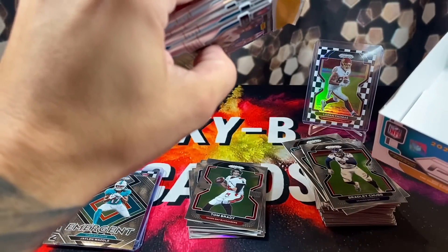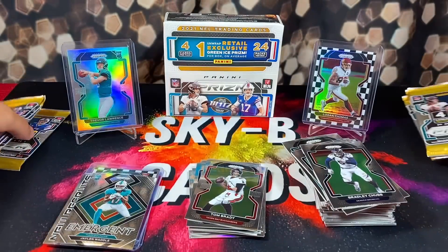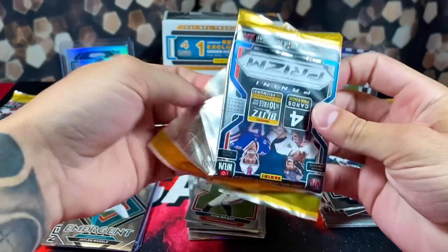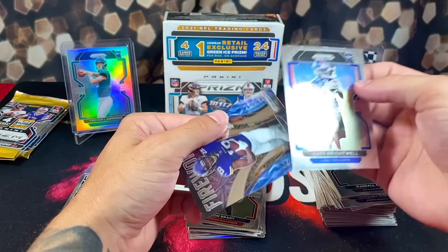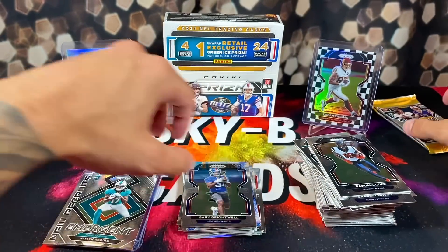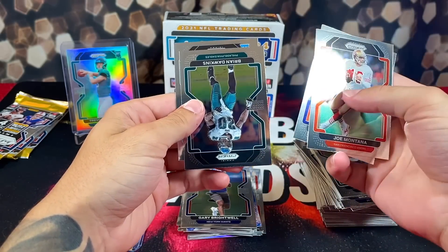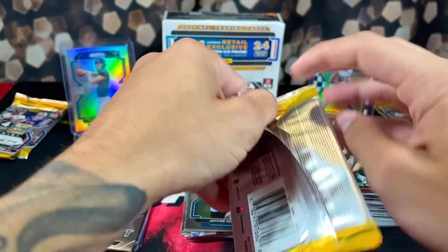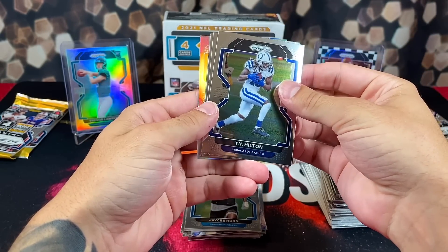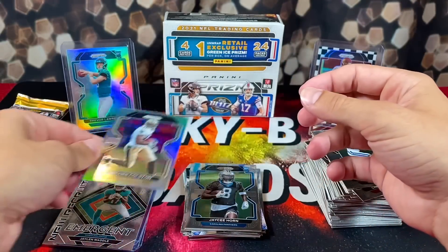Let's get the rest of these packs out — looks like about seven packs left. We still believe there are at least one or two checkerboards live. Randall Cobb, Allen Robinson, Gary Brightwell, and a Justin Jefferson Fireworks insert. Montana, Melvin Gordon, Brian Dawkins, and JC Horn — five more packs to go. We got a silver: T.Y. Hilton, Chase Edmonds, Barry Sanders, and our silver is Marquise Colston — a very nice looking card. Only four more packs to go.